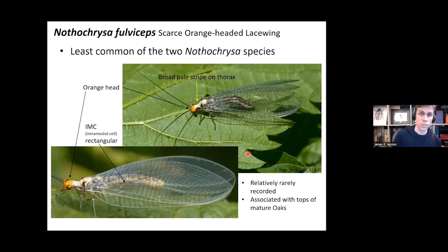The next species is Notochrysa fulviceps, the least common of the two Notochrysa species. Again, look for the rectangular intermedial cell fitting the genus. It has a bright orange head, but what's different is that it has a broad pale stripe down the thorax — the distinctive diagnostic feature in Britain. This species is rarely recorded, likely because it's usually associated with the tops of mature oak trees, so unless you access the high tree canopy, you may not encounter it.